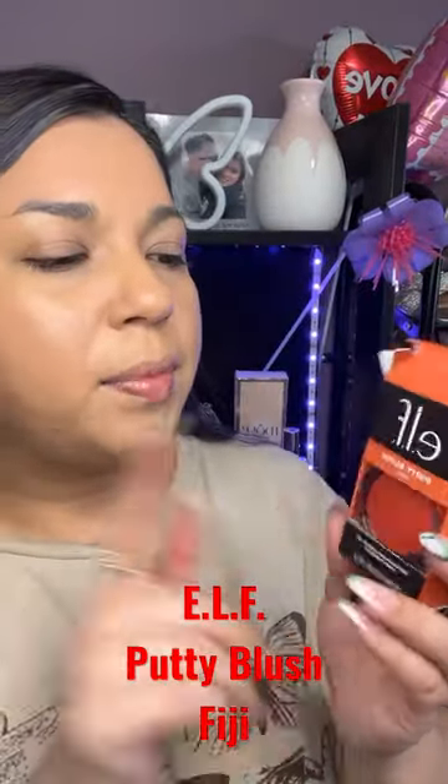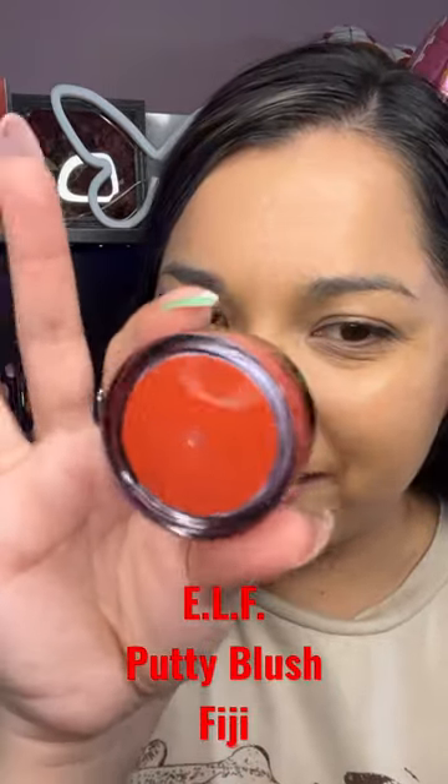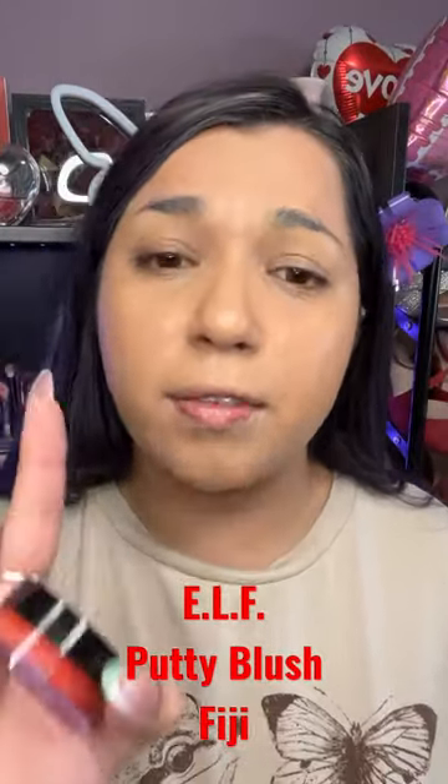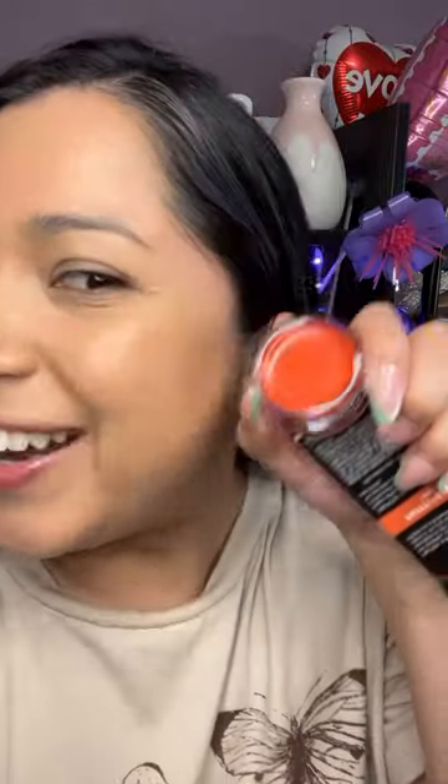This is the new putty blush in Fiji — well, it's not that new, but it's kind of new to me. I love this formula. I do have this in Tahiti and I freaking love that one — that one's very very bright pink. This one is very red.